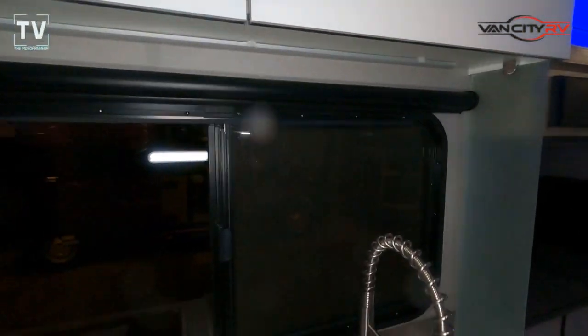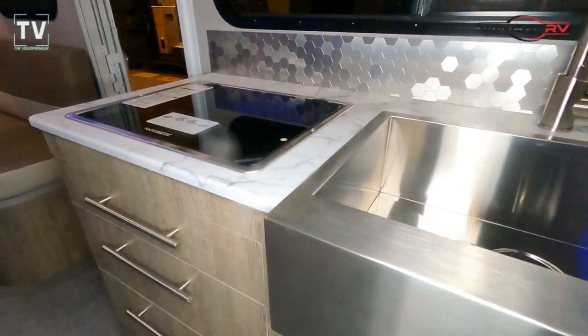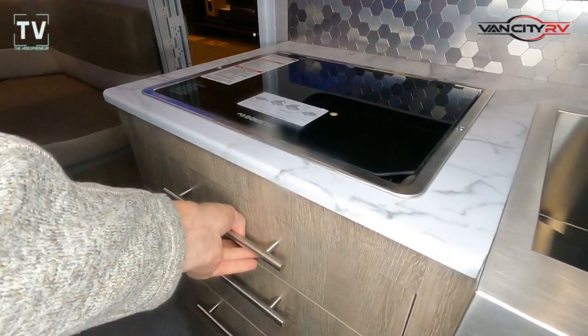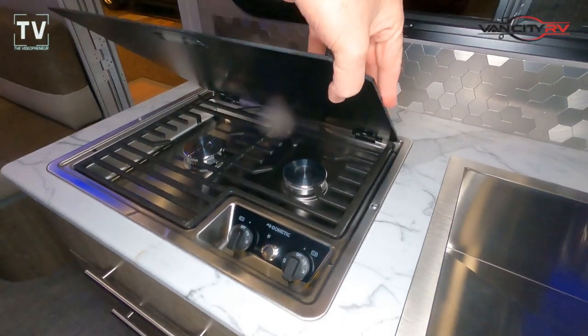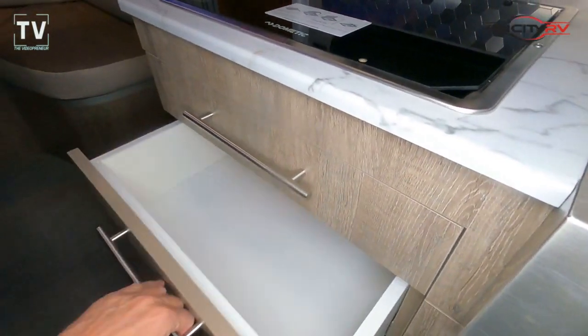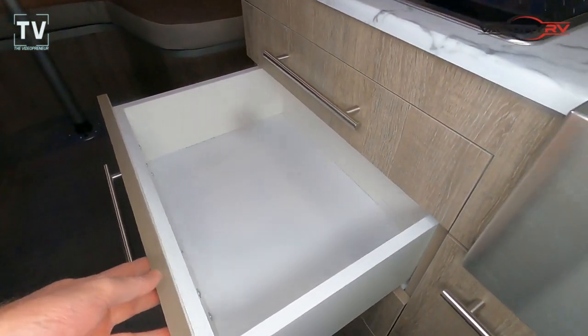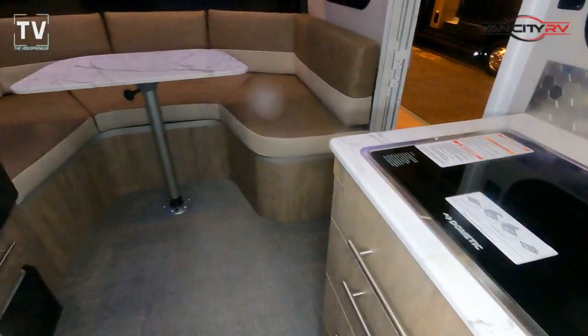Exterior width is 8'6", so it's a wide one. Exterior height is 9'6", which gives you a 6'6" interior. Your hitch weight is 495. Here's the two-burner cooktop that I mentioned. Your gross weight is 3,900 pounds. Dry weight is 3,350 pounds, which gives you a cargo capacity of 550 pounds. Fresh, gray, and black water tanks are 28, 32, and 15 gallons.